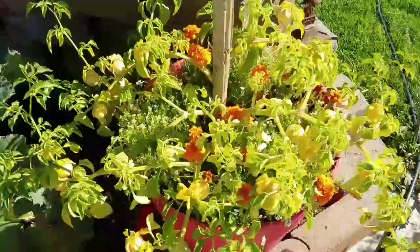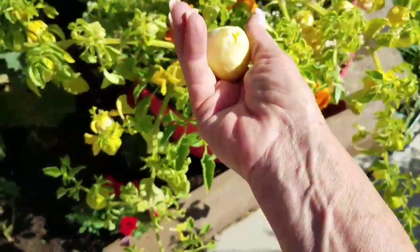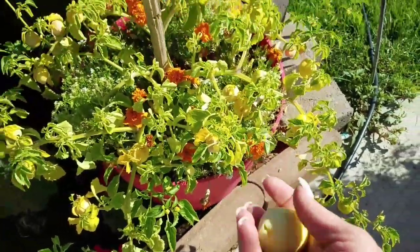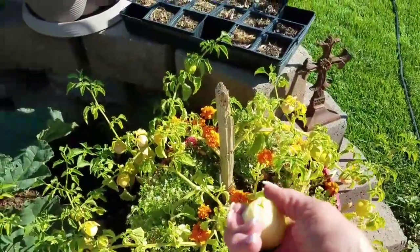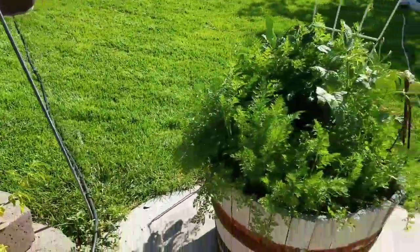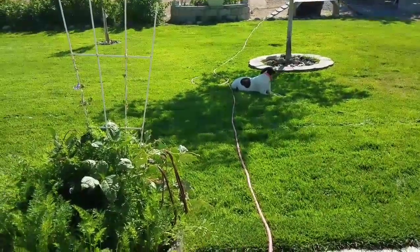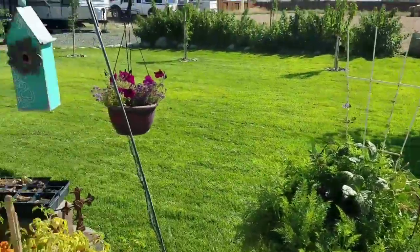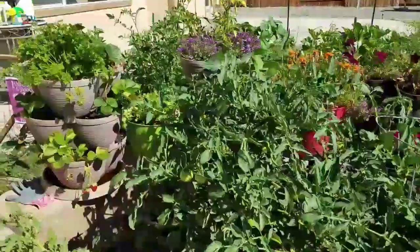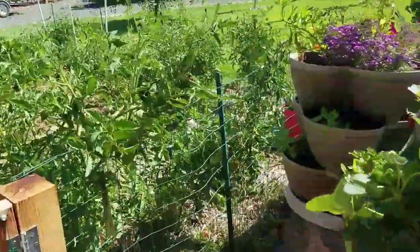We've got tomatillos and I need to pick some more of these — I might put these in my salsa. These have gotten really, really ripe, so I'm probably going to put these in my salsa today. Shotzi, you just lay in the shade till they get back. Herbs are all doing great, been having mint tea. I've got peppers over here I need to pick for my salsa.